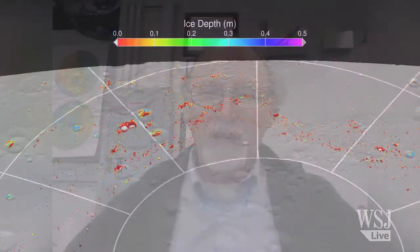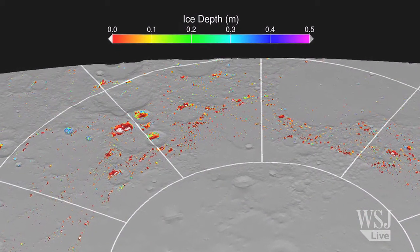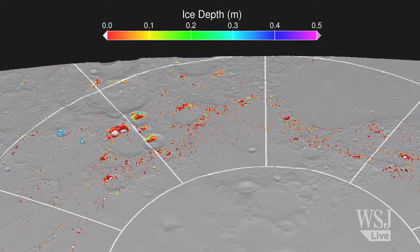What MESSENGER set out to do, among other things, was to test the hypothesis that yes, Mercury can even contain materials that were delivered to it from the outer solar system. And this tells us a lot about the story of what happened to all of the planets in the inner solar system, including Earth.